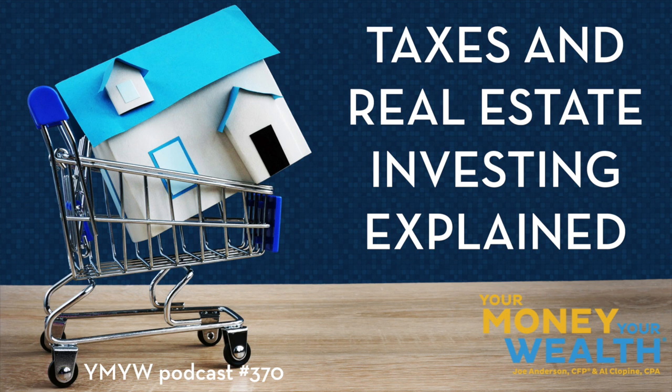If you missed Big Al's webinar last month on alternative retirement income sources — real estate and beyond — click the link in the description of today's episode in your favorite podcast app to go to the show notes. There you can watch the replay and download 10 tips for real estate investors and the 2022 tax planning guide. For more personalized one-on-one help, click 'Get an Assessment' in the podcast show notes to schedule a free financial assessment.